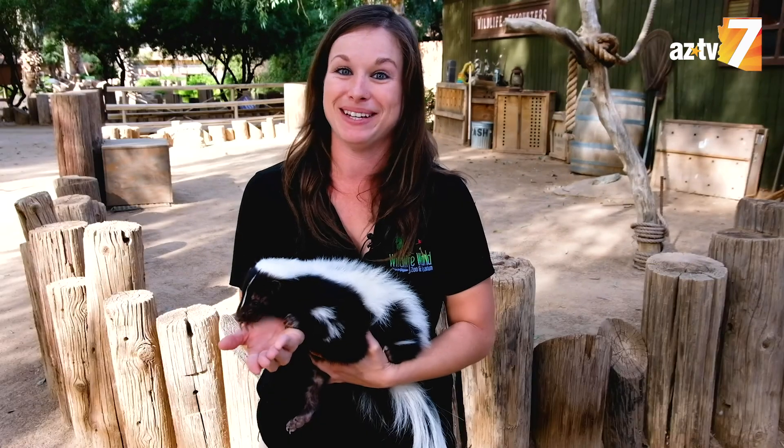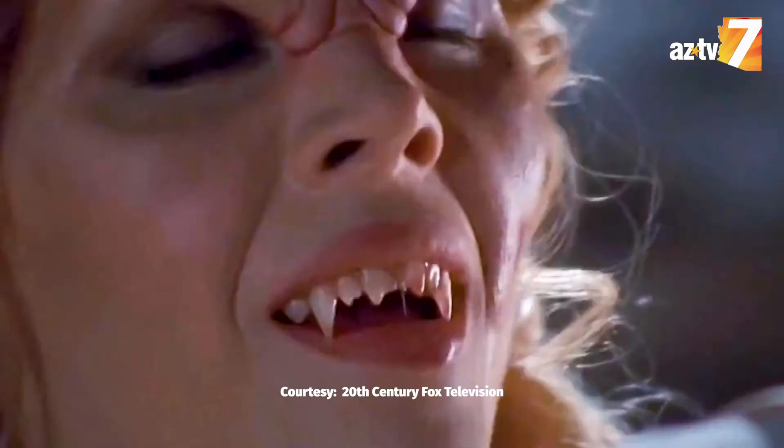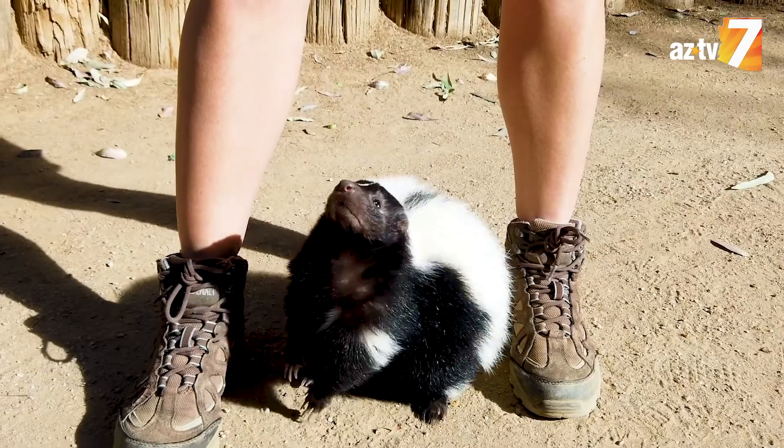Buffy got her name because all of her keepers are really big fans of the show Buffy the Vampire Slayer. So since she's a skunk, we were able to call her Buffy the Vampire Sprayer.